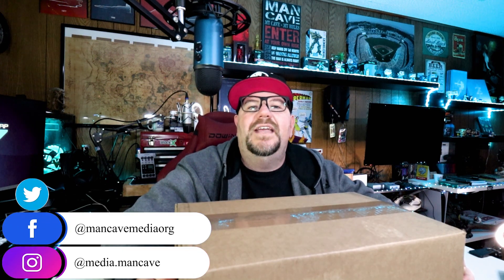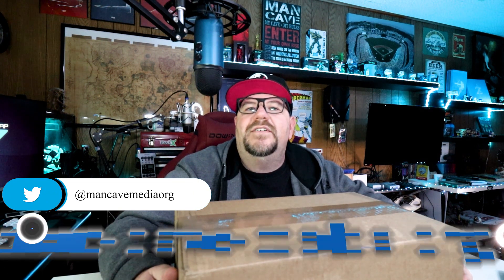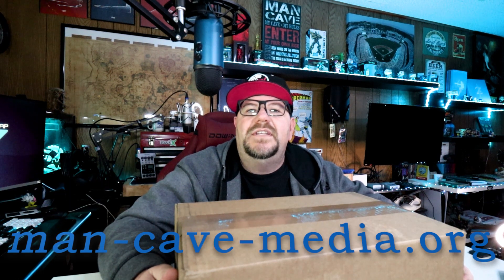I'm on Instagram at media.mancave and on Facebook and Twitter at mancavemedia.org. And finally, if you enjoy listening to podcasts, please check out the League of Sedentary Gentlemen. We're available wherever you get your podcasts or direct from our website at man-cave-media.org.